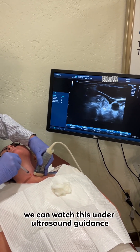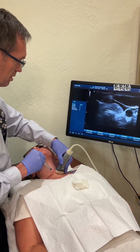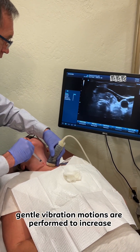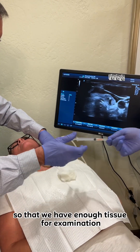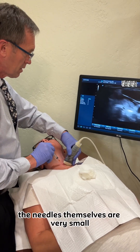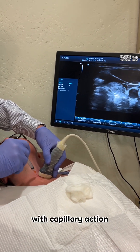We can watch this under ultrasound guidance to view the exact placement of the needle tip. Gentle vibration motions are performed to increase the cellular harvest so that we have enough tissue for examination. The needles themselves are very small and the cells are brought up into the needle with capillary action.